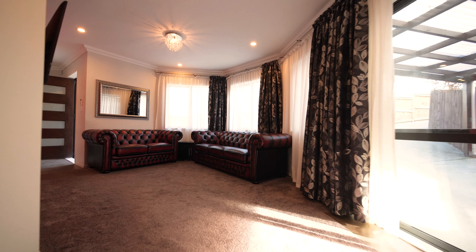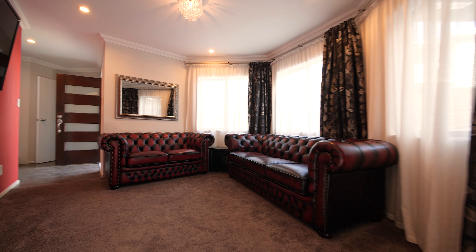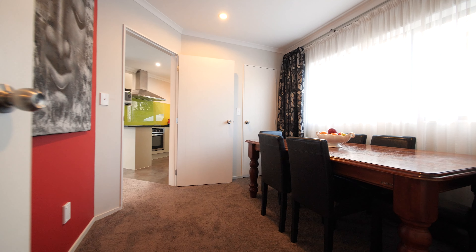Being a new build, this home comes packed with all the mod cons and creature comforts. Double glazing for all your comfort, it's fully insulated, there's heat pumps, and you've got modern appliances in the kitchen with good quality fixtures and fittings throughout.